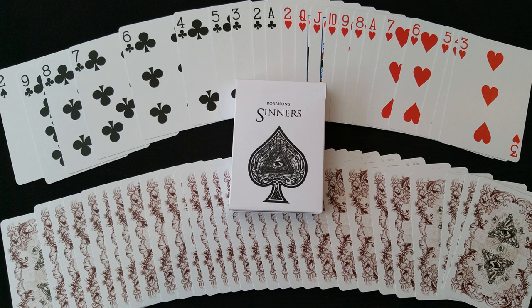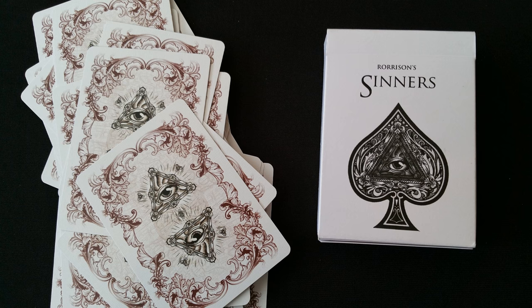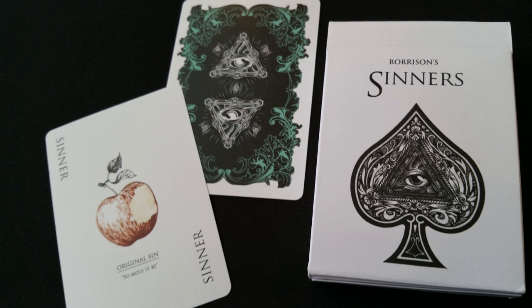Number 9, the Alan Rorison Sinners. Sinners were printed by the United States Playing Card Company and they bring a touch of the Masonic to the playing card world. From start to finish, it took Alan Rorison over a year to get this deck to the finished results. The deck is full of Masonic symbolism and imagery — there's a ghostly green gaff card, the all-seeing eye, and jokers that depict the original sin.